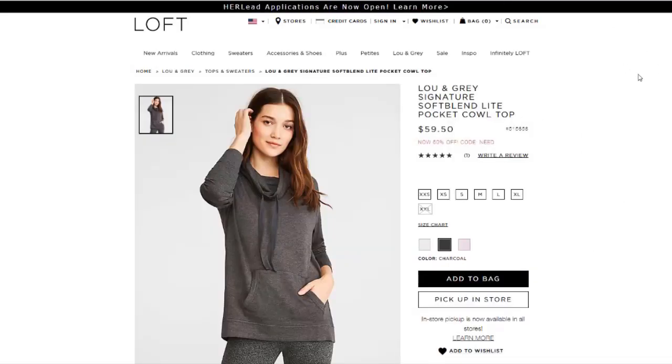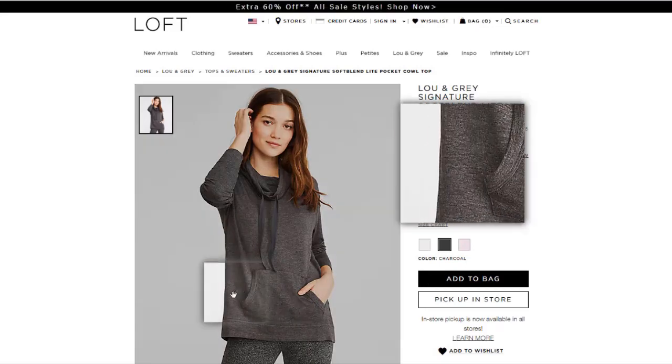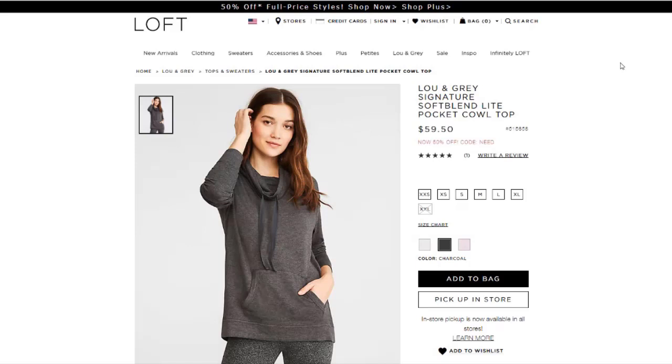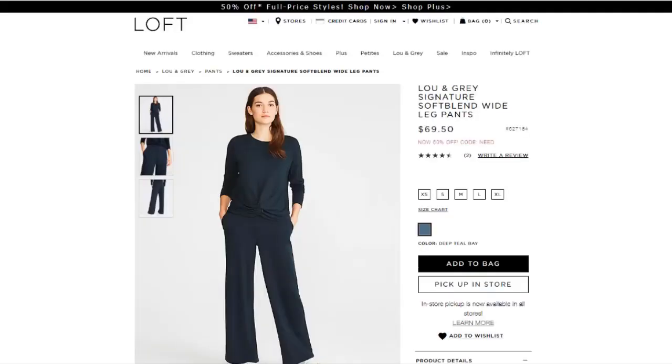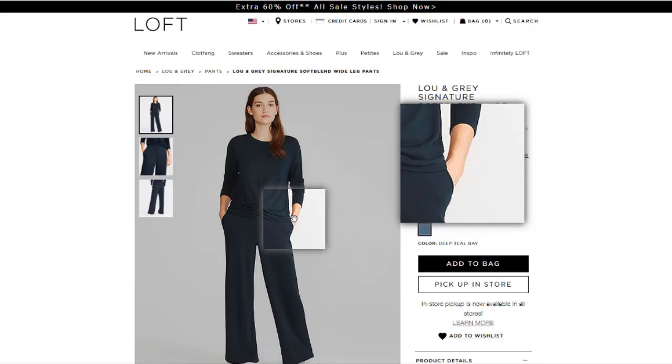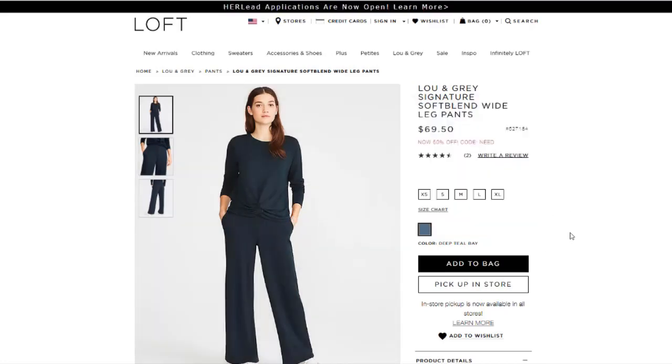A couple other ones I wanted to show you: they did have this one — it's actually a cowl neck that looks like a hoodie but isn't, and it looks more like a sweatshirt with a pocket. It was cute on and really comfortable, something to wear around the house. Then there are the wide leg pants — I didn't even try these on, but on some people they might look really great. You can see from the model that there are pockets, and they come in different colors. Interestingly, online they're only in the teal color, but in the store they had a couple other colors.